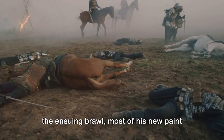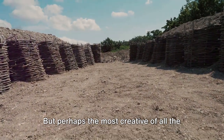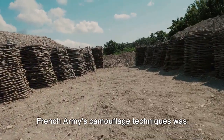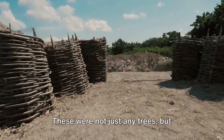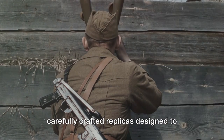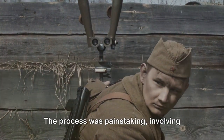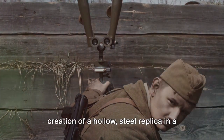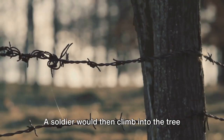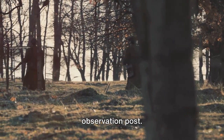While the horse emerged victorious from the ensuing brawl, most of his new paint job didn't. But perhaps the most creative of all the French army's camouflage techniques was the installation of fake trees — carefully crafted replicas designed to replace real trees destroyed near the trenches. The process was painstaking, involving detailed study, photography, and the creation of a hollow steel replica in a workshop far from the front lines. A soldier would then climb into the tree via a ladder bolted to the interior of the steel tube, transforming it into a secret observation post.